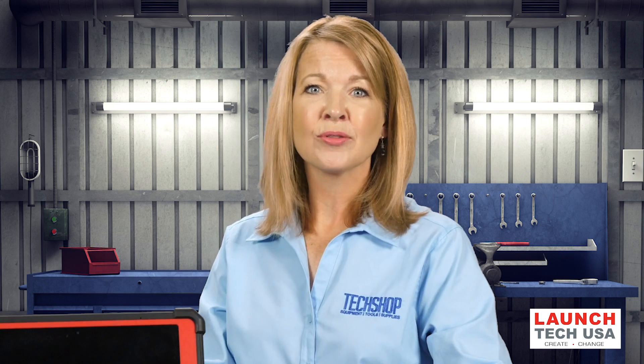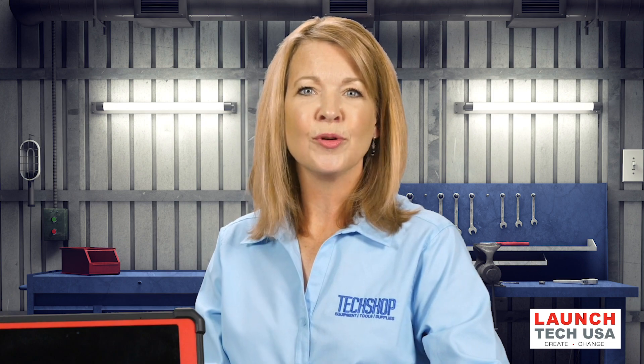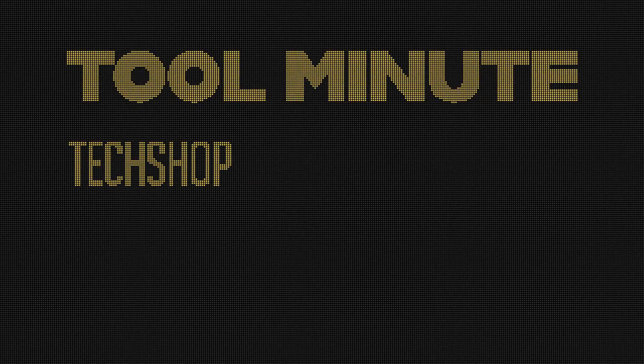Intermittent misfire codes can be pretty tricky to diagnose, but with great information and the right tools, you can get cars moving out of your shop in no time. I'll see you next time.